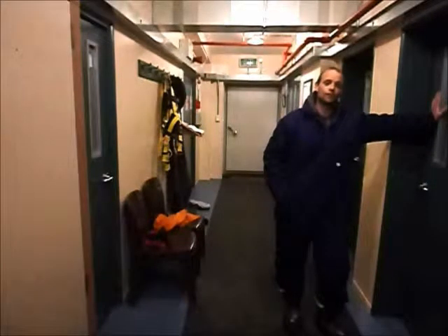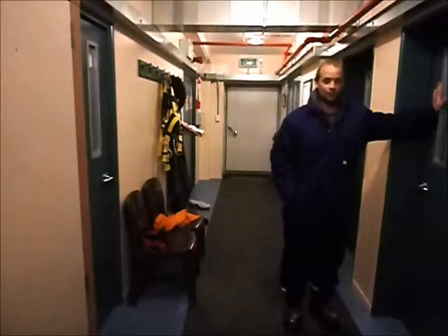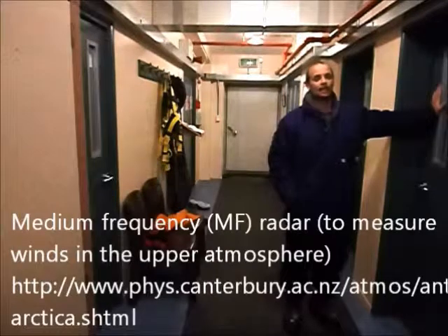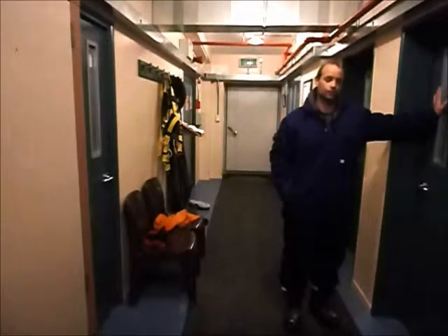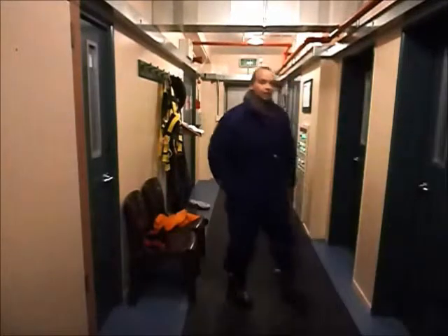We've got in-situ ozone, UV-Vis spectrometers, and MaxDOAS spectrometers run by NIWA. NIWA is the National Institute of Water and Atmospheric Research in New Zealand, but there are also other experiments running here — some from the University of Canterbury, the University of Colorado, and the University of Otago, which has a radio antenna to listen to low-frequency noise.